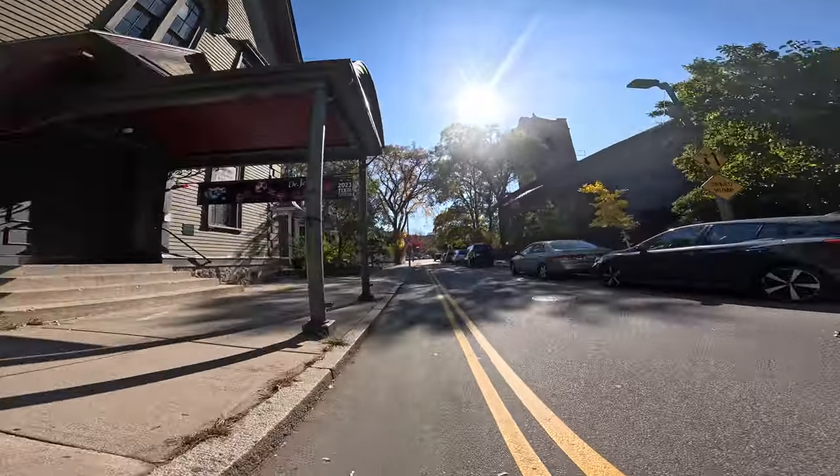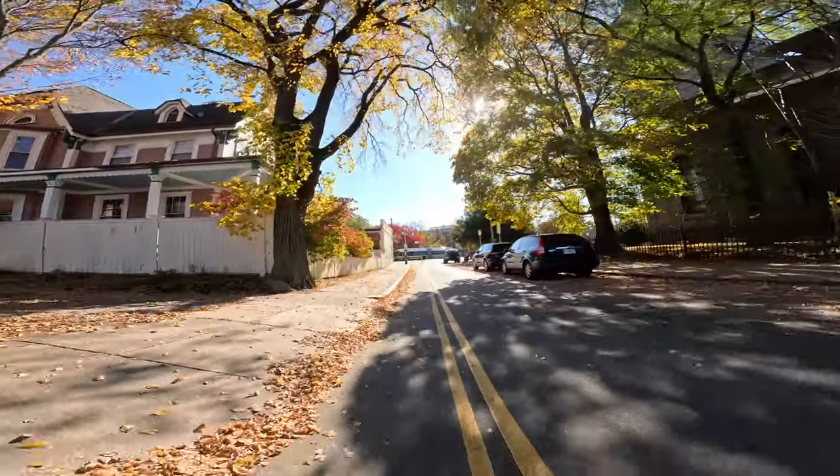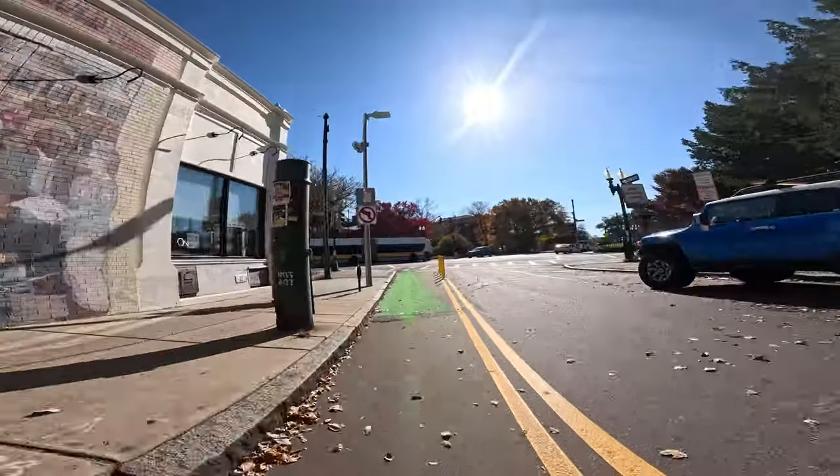All right, so we're approaching Center Street — Center Street JP. This is where Center Street and South Street collide. And this bike lane takes us right here to the monument.